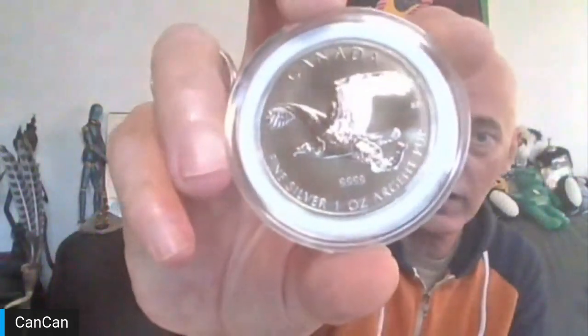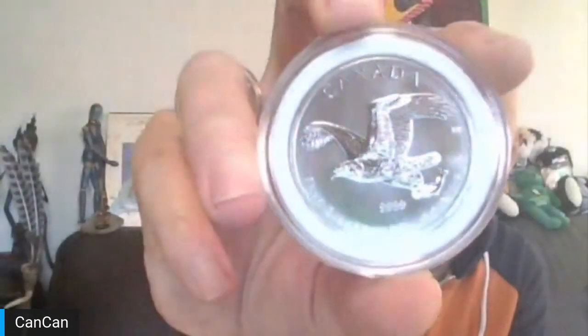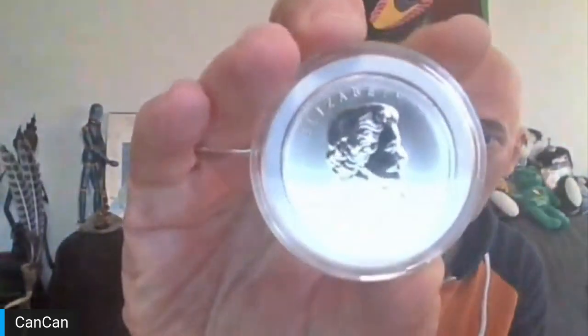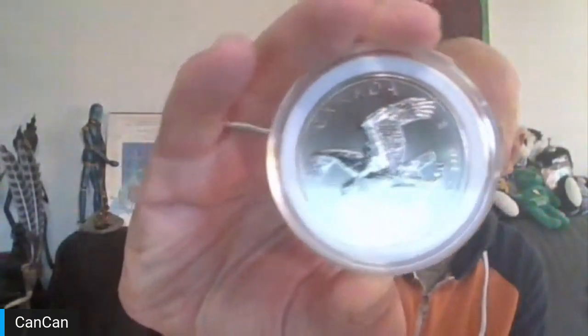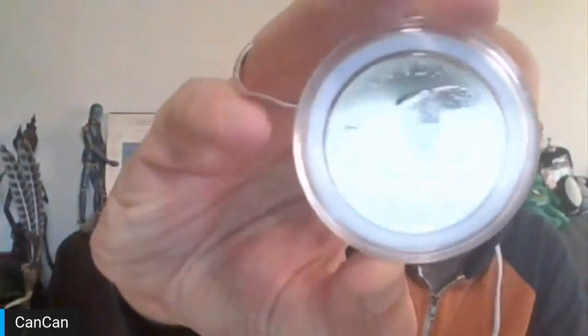We're going to start strong with a 2014 4-9s fine from Canada. This is the Bald Eagle. Looks really nice — no real milk spotting. There's a little tiny spot above there, but other than that it's nice condition. That is compliments of a donor who sometimes likes to be anonymous, from him and his two kids.